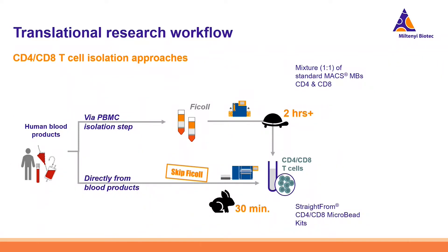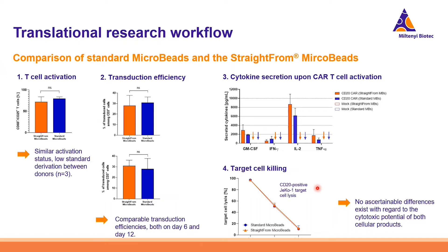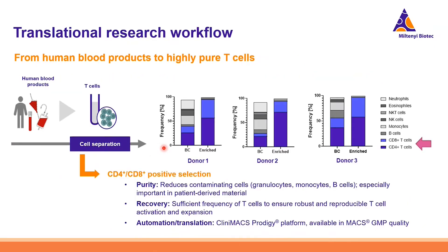The second option is to go directly from blood products — skip the Ficoll — and in only 30 minutes get your T-cells using the Straight From CD4/CD8 Microbead Kits. Comparing the Ficoll approach versus the Straight From approach: regardless of which approach you choose, in terms of T-cell activation, transduction efficiency, and CAR T-cell function, there are no significant differences between the two methods. They are truly comparable, and CD4/CD8 isolation shows very low variability between donors, underscoring reproducibility.